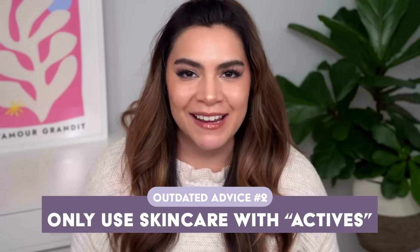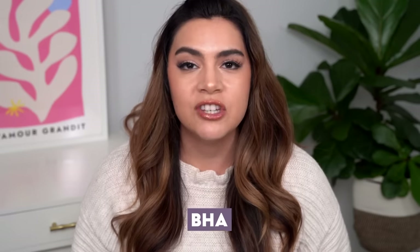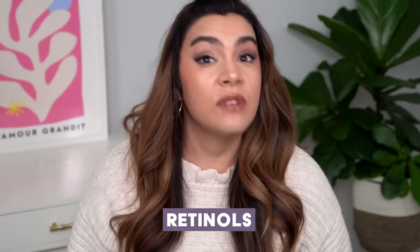Another outdated piece of advice I really want to debunk is to only use skincare with actives. I think this is well-intentioned — the idea is don't waste your time or money on extra products, really focus in on active ingredients that are going to give you the benefits you're looking for. The word 'active' means the ingredients responsible for the benefits showing up on your skin. Generally people regard actives as exfoliants — especially AHAs and BHAs — as well as retinols and even niacinamide, which isn't really an exfoliant but is regarded as an active in some communities.